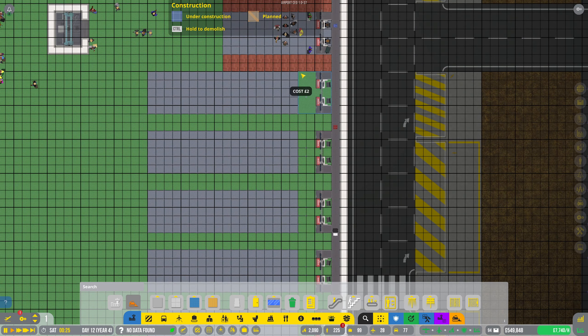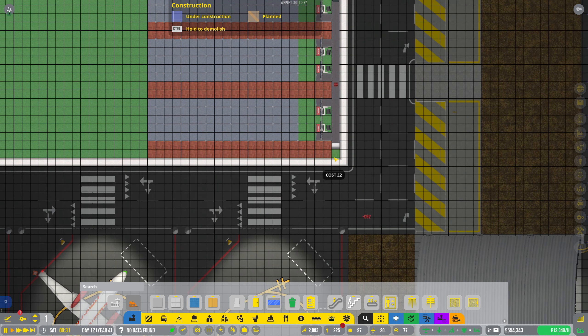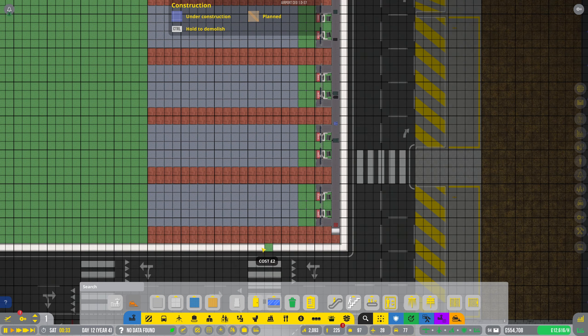We need some more wood effect. We'll pop you down there, keep it nice and uniform. We don't want the green round the check-in desk — that is ugly as sin.